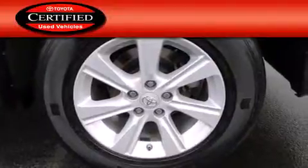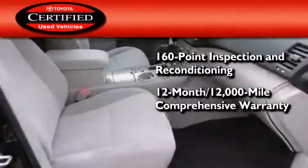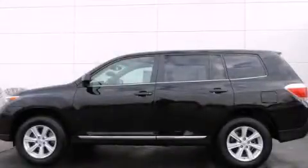Toyota's certification includes a 160-point inspection and an extensive reconditioning process, plus a 3-month, 3,000-mile comprehensive warranty and a 7-year, 100,000-mile powertrain warranty. Stop by today and test drive this automobile for yourself.